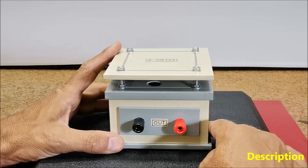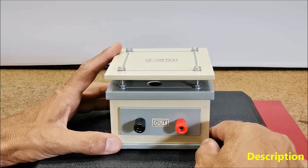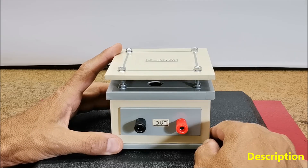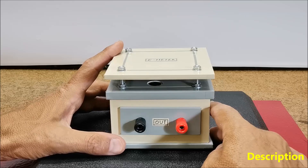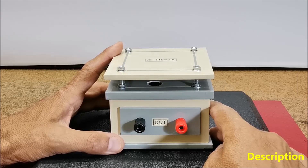This device is actually a modern replica of the so-called e-meter device used in Scientology practices. Officially known as the Electro-Psycho-Meter, it was invented by Volney Mathinson and later adapted by Ron Hubbard, the founder of Scientology.